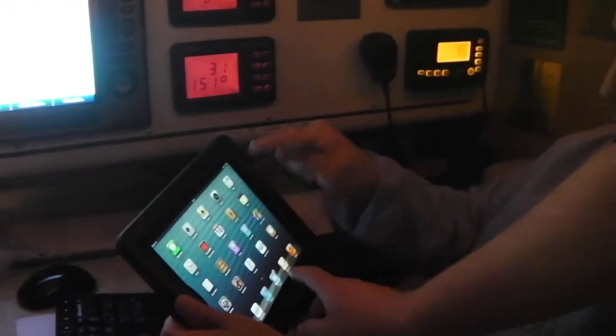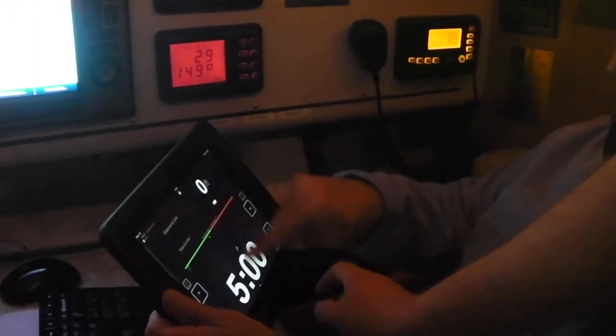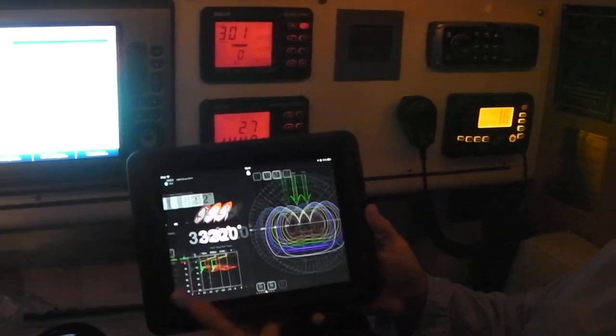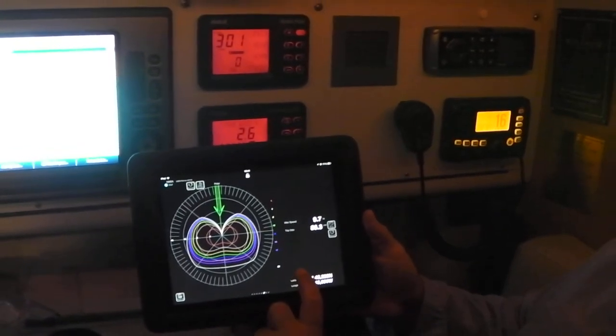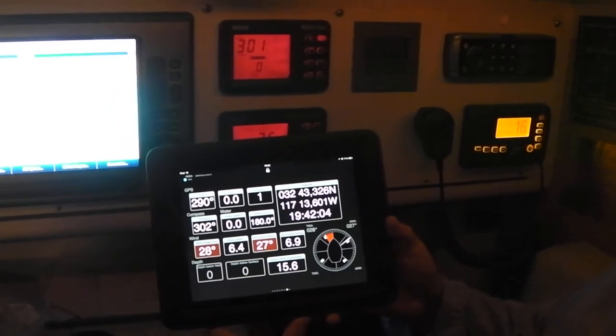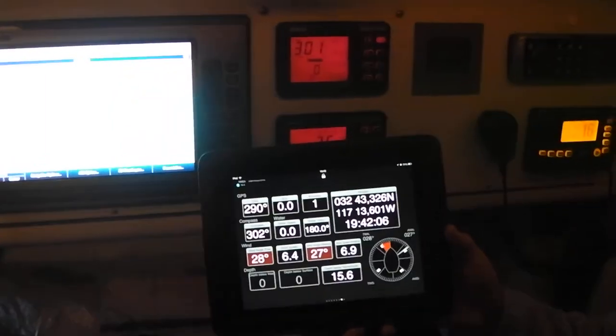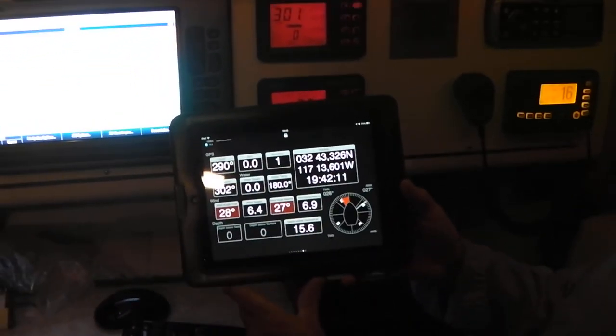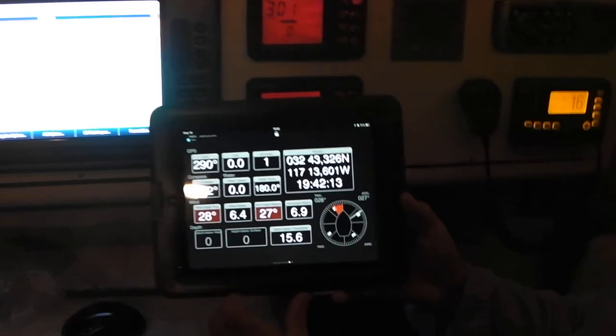They also have a tablet — connecting to the wireless — so that John Hoskins the navigator can take it up on deck while negotiating weather decisions, and pick the best route while seeing what's going on up on deck. Everything that happens down below and all these instruments can be monitored wirelessly up in the cockpit.